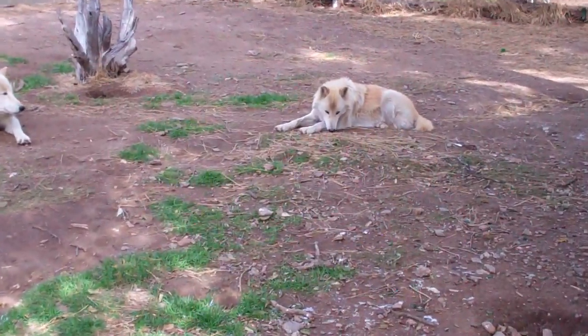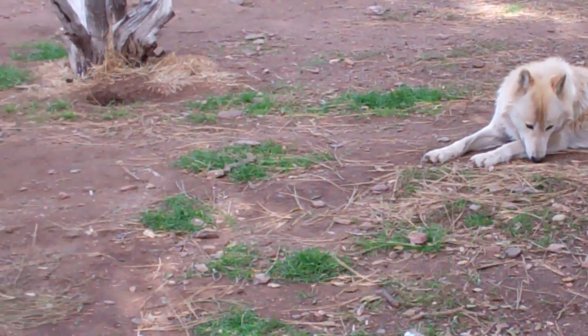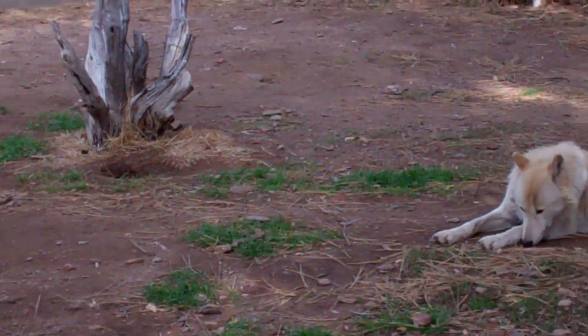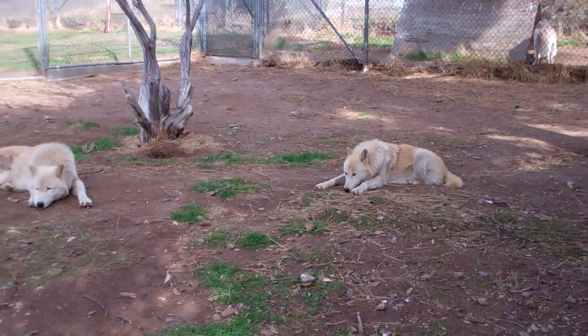I'm going to zoom in on that — you can see they have very large paws. So they act like snowshoes in the wintertime, but in the summertime they almost act like shovels. It makes them very good at digging holes to get to the cooler soil underneath.